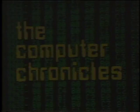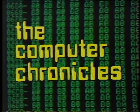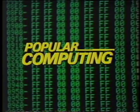The Computer Chronicles is brought to you in part by McGraw-Hill, publishers of Popular Computing, the magazine that gives readers an understanding of the technology and applications of microcomputers and software in office, home, and classroom.